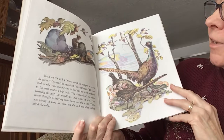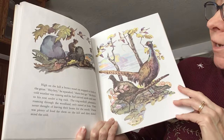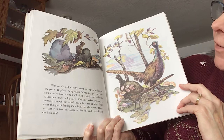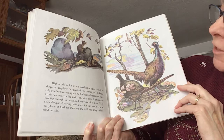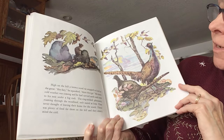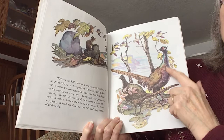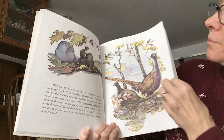High on the hill, a brown wood rat stopped to look at the geese. Hey, hey, he squeaked. There they go. He knew cold weather was coming, and he had carried seeds and nuts to his nest under the big rock. The red-ringed pheasants roaming through the woodland only stared at him. They never thought of leaving their home for the south. There was plenty of food for them on the hill, and they didn't mind the cold. So the pheasants are going to stick around and find food to eat.